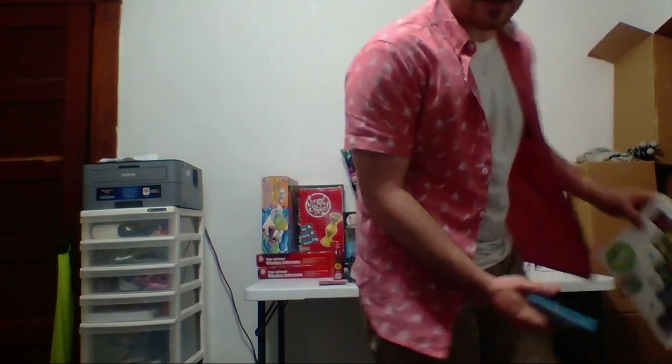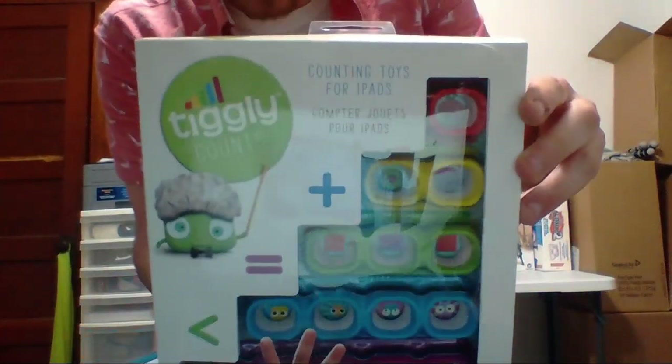Here's another Tiggly item — definitely look out for this brand. I paid 3.54 for this one. It's a counting math type thing you put on your iPad. It has a rank of 259,000 in toys and is coming in new at 79 dollars. That is just insane.